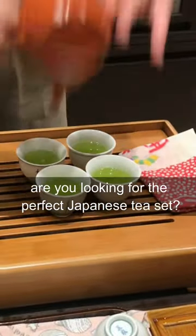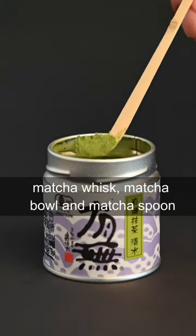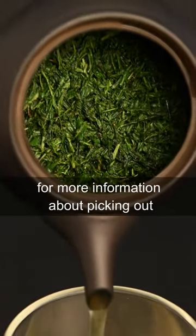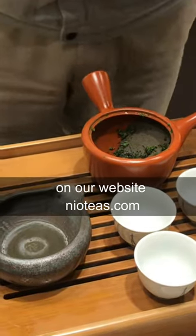If you're looking for the perfect Japanese tea set: if you're more into matcha, you may want to just get the matcha whisk, matcha bowl, and matcha spoon. But if you drink more leaf teas, you may want the kyusu teapot. For more information about picking out a Japanese tea set, you can check out the blog article on our website, neotees.com.